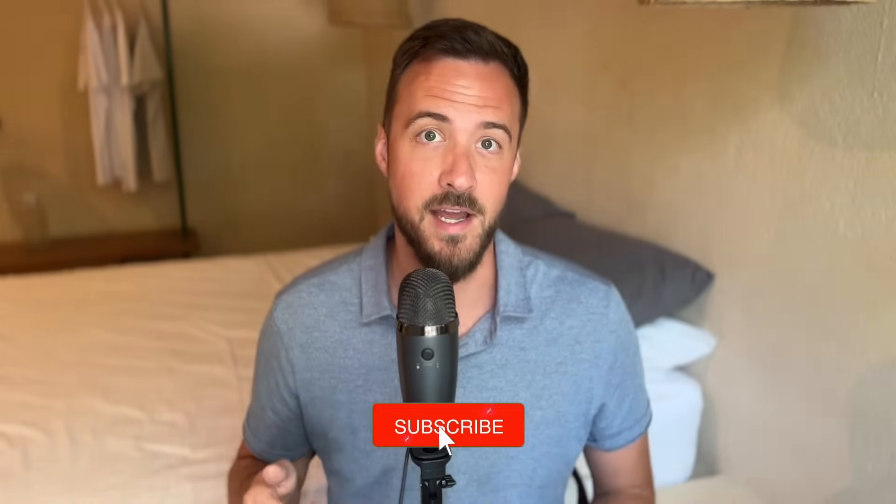If you're new here, my name's Trevor, and if not, welcome back to the channel. The EV charging market is constantly changing, but I promise you, if you subscribe to this channel, you'll learn everything you need to know to stay ahead of the curve.